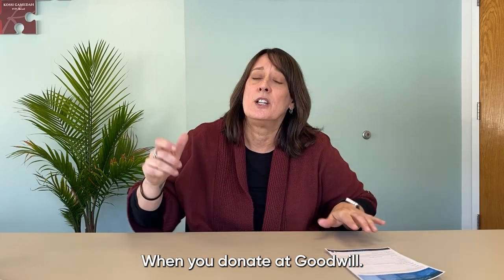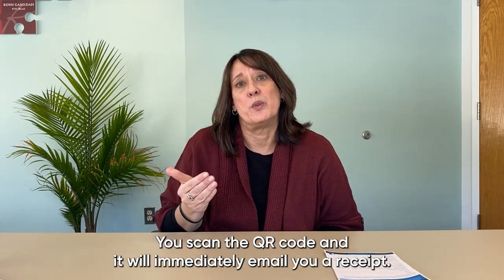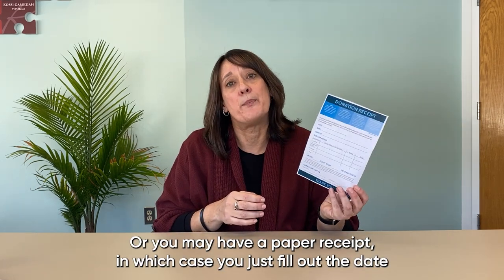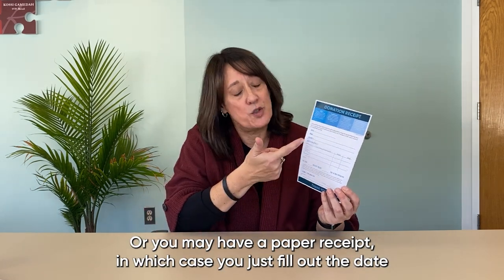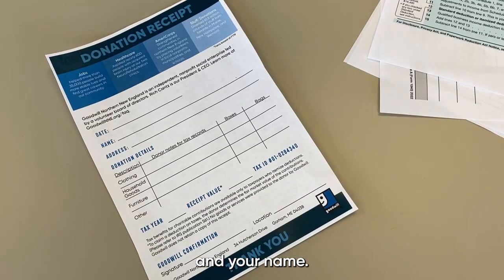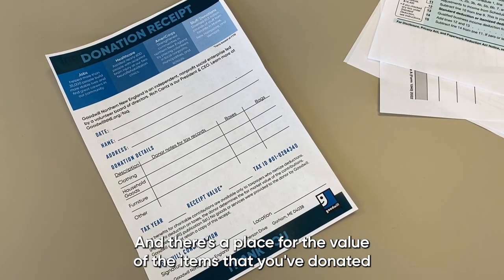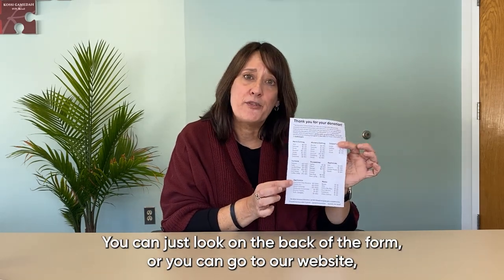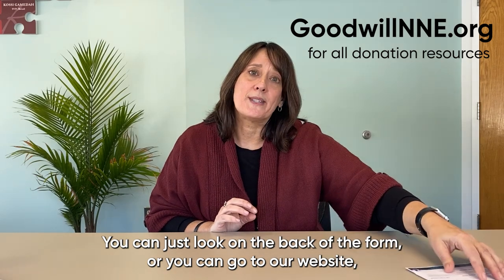When you donate at Goodwill, you scan the QR code and it will immediately email you a receipt, or you may have a paper receipt, in which case you just fill out the date and your name and there's a place for the value of the items that you've donated. To find the value you can look on the back of the form or go to our website GoodwillNNE.org.